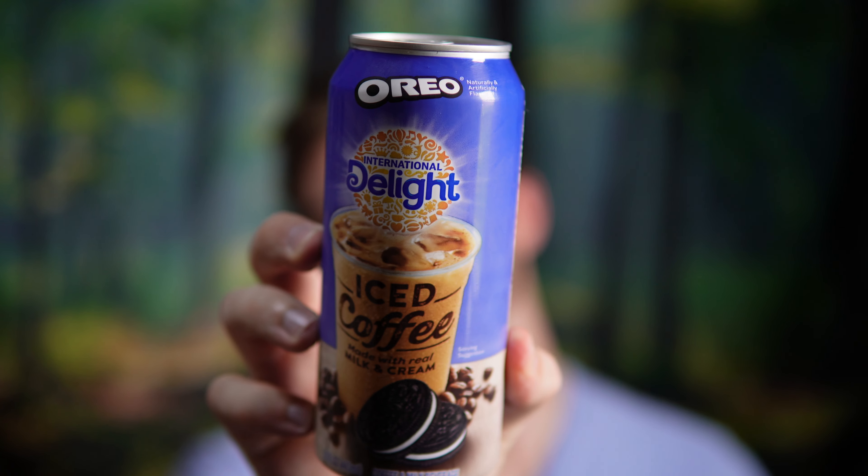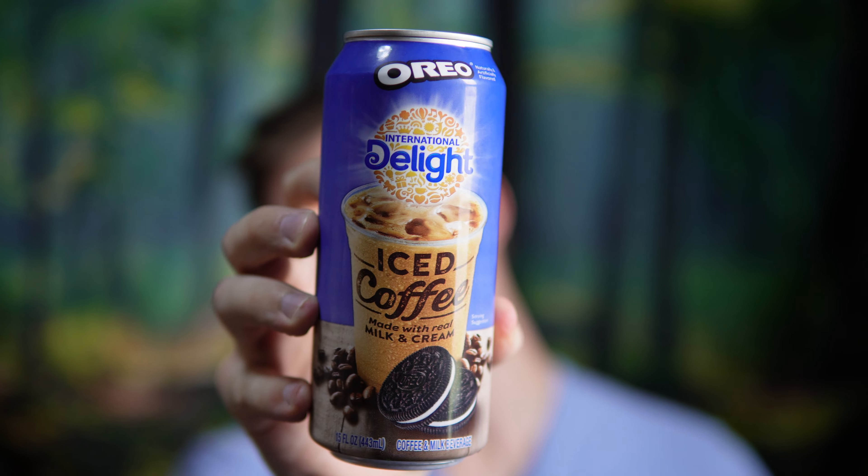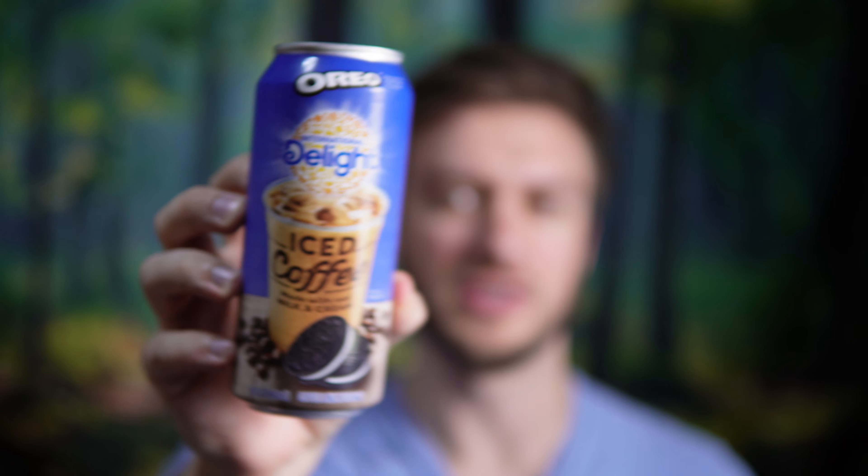Hello everyone. In this video I'll be doing a review of the International Delight Iced Coffee in the Oreo flavor. Now this is pretty cool — I got this from a place called High Mart, which is a specialty store that carries a lot of cool ingredients and different things like this.